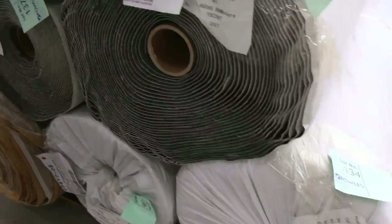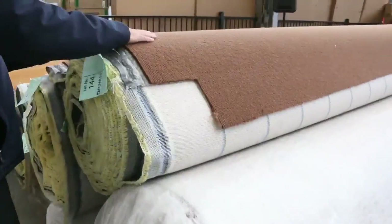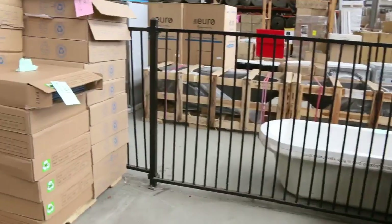Lots of loop piles again here and cut piles. Wool, high quality wool loop piles which will sell anywhere from $25 a meter — really good value there.